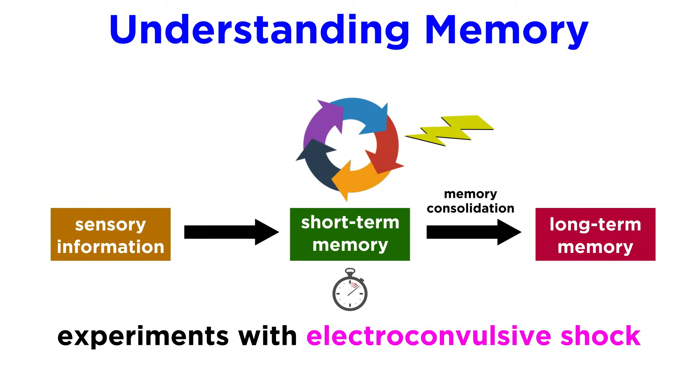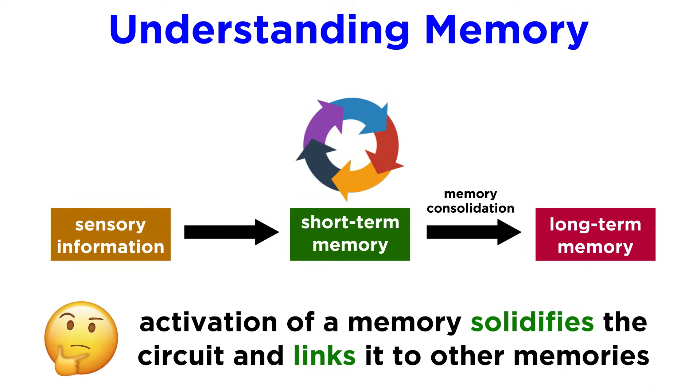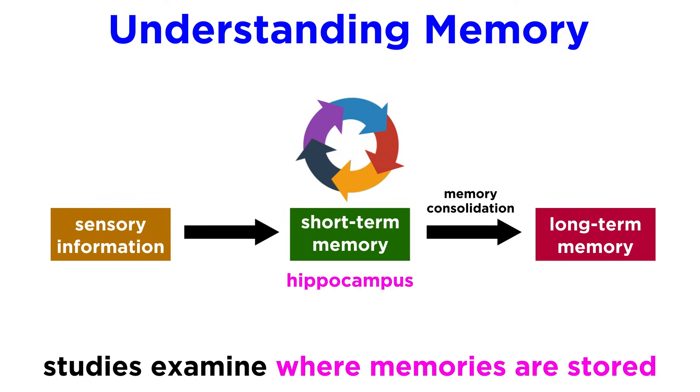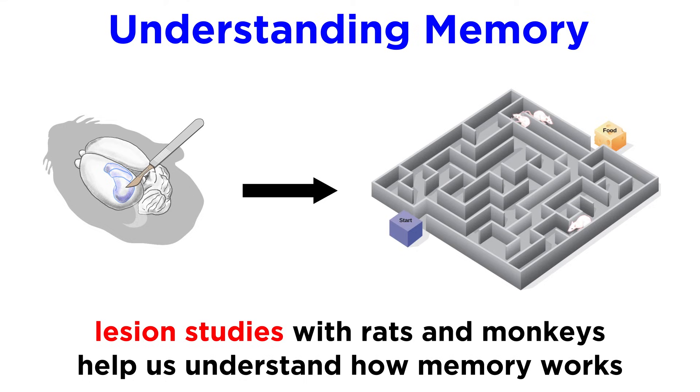Experiments with electroconvulsive shock are working to understand precisely how long this timeframe is, by disrupting this closed-circuit reverberation in a controlled manner. Evidence suggests that the activation of a memory solidifies the circuit and links it to other memories, which increases resistance to disruption by some kind of trauma. Some studies suggest that new memories are temporarily stored in the hippocampus until they can be transferred to a more stable cortical storage system, but our understanding of the hippocampus's role in memory is still evolving. Many tests have been done with both rats and monkeys, whereby specific lesions to the brain are administered and performance in object recognition or maze navigation tests are used to refine our understanding.